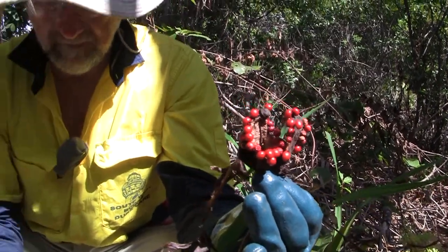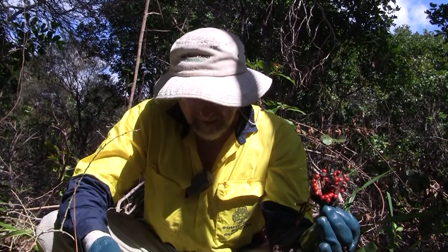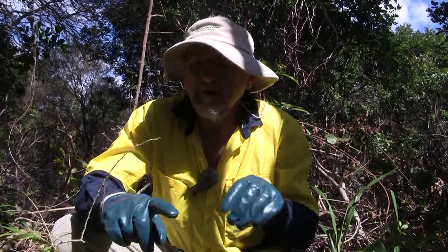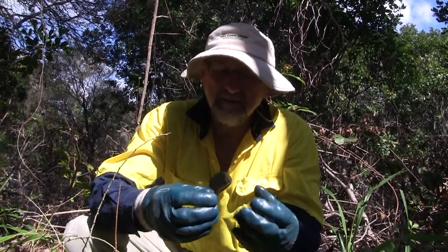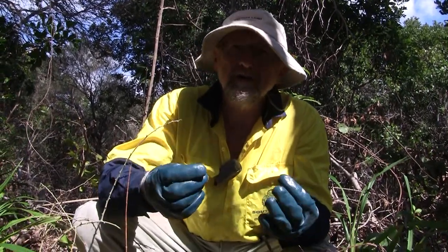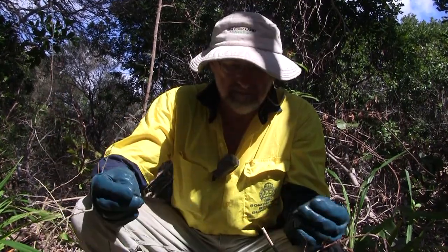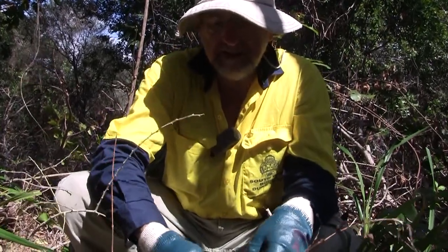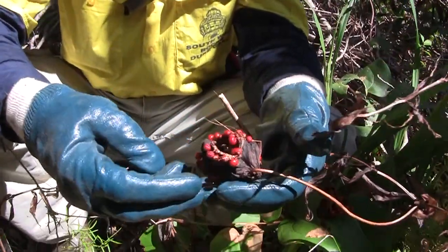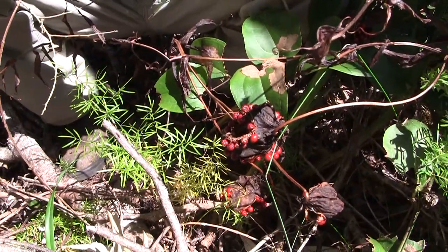It's a very difficult plant to kill because under the ground it has white fleshy tubers about the thickness of your finger. They're very brittle, so if you start digging they'll break off and you've still got a whole new infestation waiting to happen. Even with seedlings, when you dig underneath you find they've already developed quite a large white fleshy root.